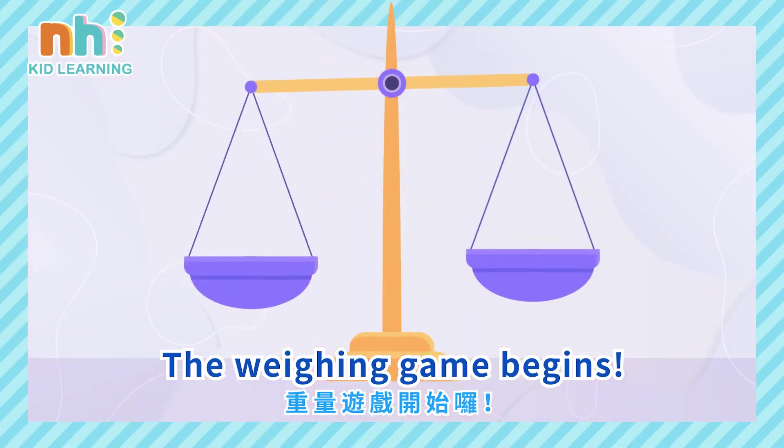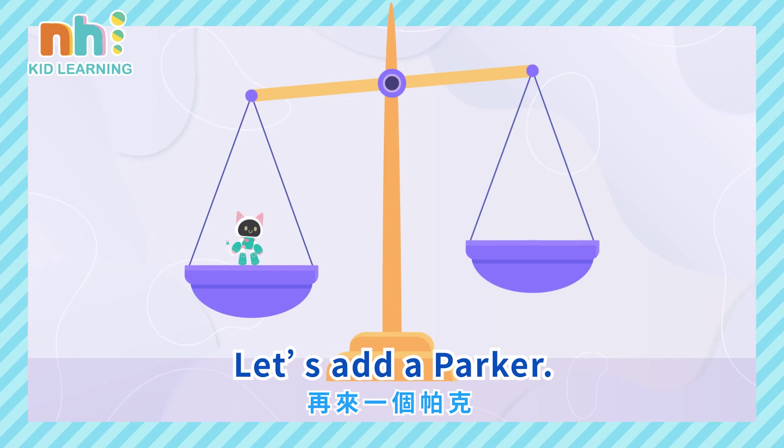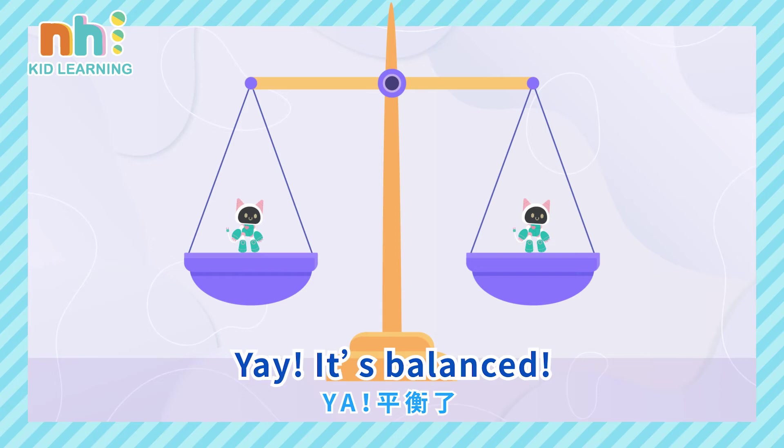The weighing game begins. Let's add a Parker. Yay! It's balanced.